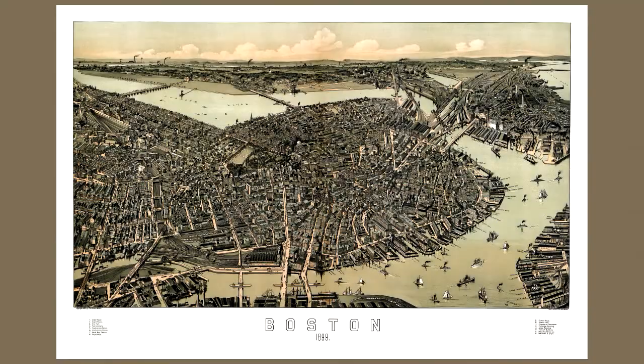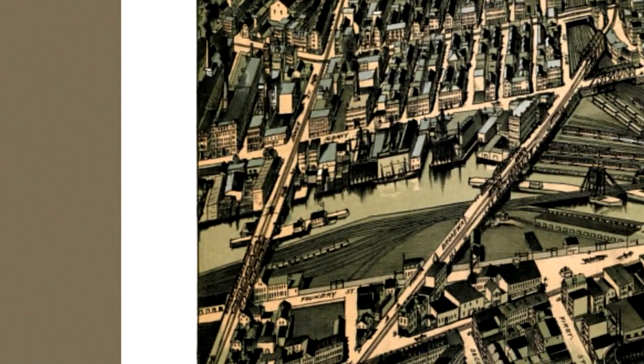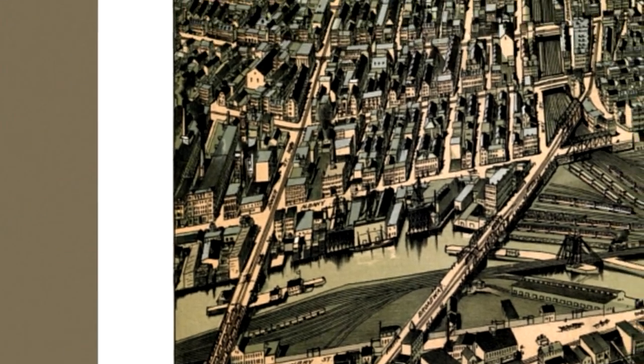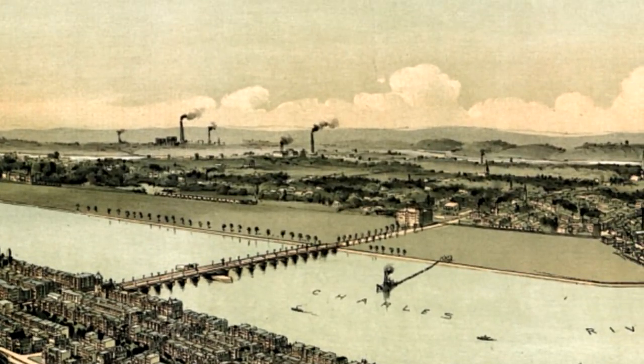I'm here today to talk about panoramic maps, also known as bird's eye view, aerial view, or perspective maps. These were a popular form of art at the turn of the 20th century depicting a city's key points of interest.